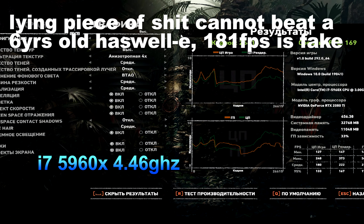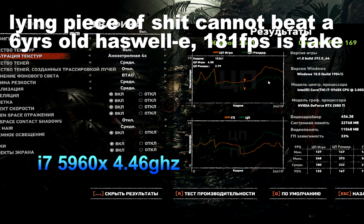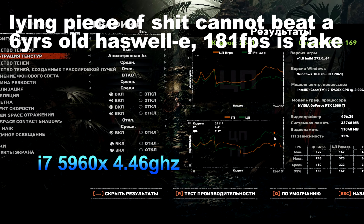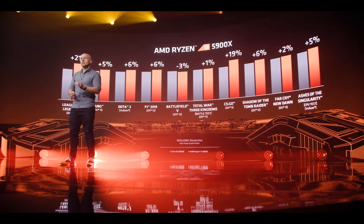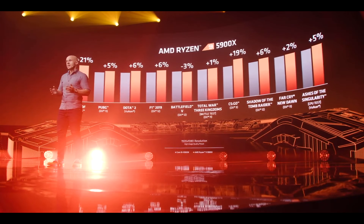The combination of IPC, frequency, cores, and cache give AMD the fastest cores in the desktop market and give you the best possible gaming performance. So let's take that landmark core performance into a head-to-head battle. Across the same set of games you just saw, the AMD Ryzen 9 5900X is a clear winner at 1080p.